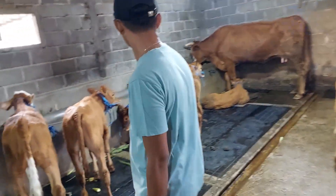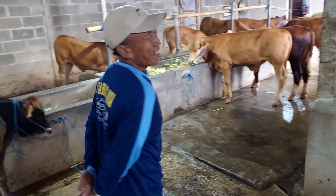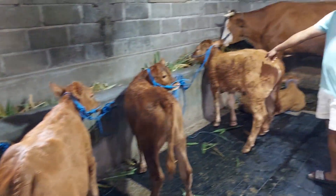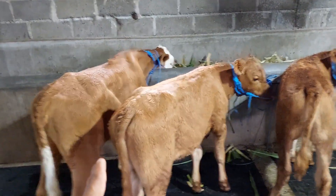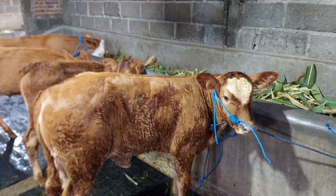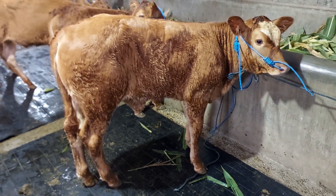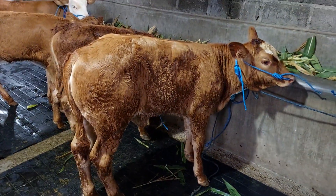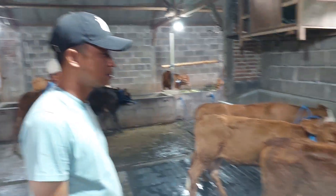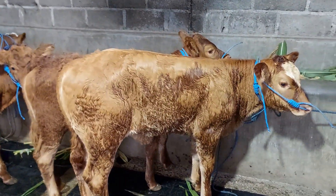Kemudian Mas Rudy punya yang ekonomisan. Ini ditawarkan ke Bapak. Ini Limusin cross betina, ukurannya hampir sama. Ini semokin teman-teman. Bagus teman-teman, betina, bokongnya tebel. Harganya 7.500.000 teman-teman, dapat Limusin cross yang tebel, bagus. Calon babon teman-teman.